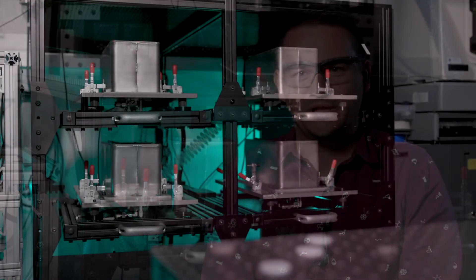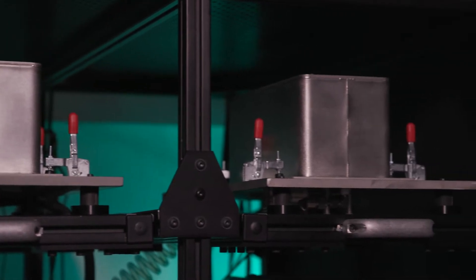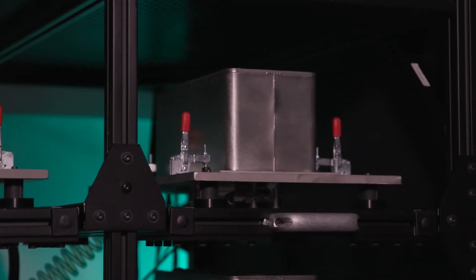The SHIFT system was also designed with modularity in mind, enabling rapid replacement of modules if they need to be upgraded or repaired. This modularity will enable the improvement of the system over time, allowing you to replace modules with new and upgraded systems as they become available.